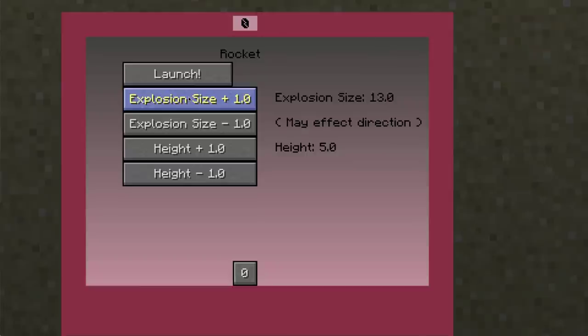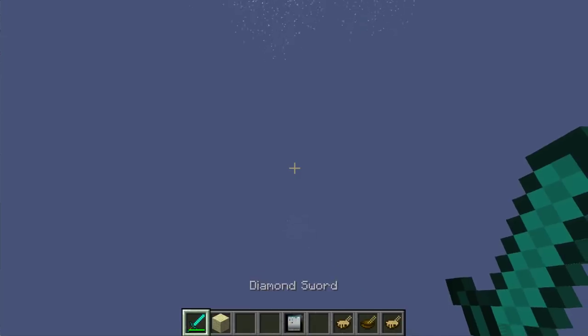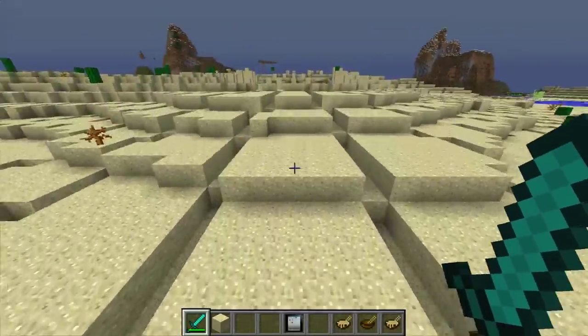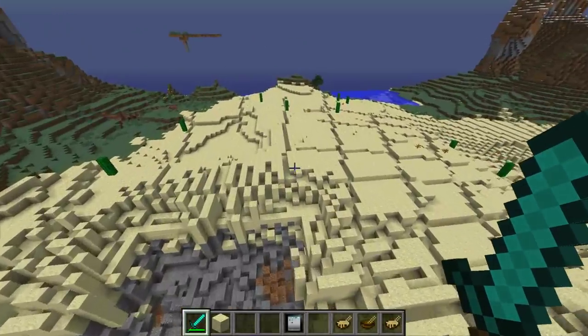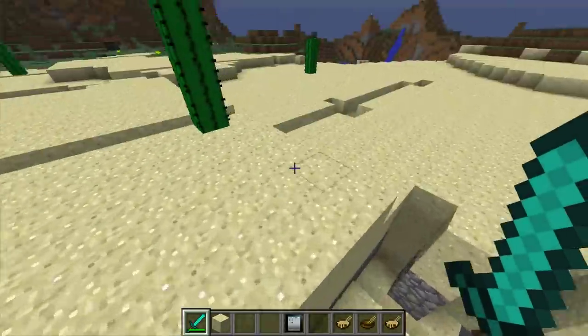Let's crank this baby up — I don't care if it affects direction. Let's crank it up to 100, height equals 10, click launch. The explosion is not a whole lot bigger than it was at the lower value — the rocket explosion sort of tops out. That makes me think we should do one last creeper one. Oh look, we opened up a dungeon here! Pretty cool.